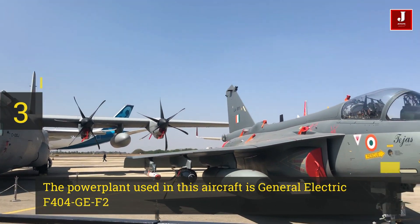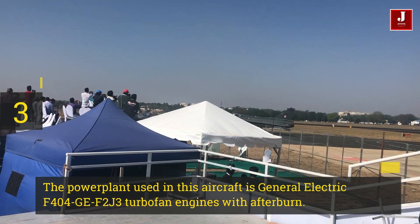Number 3. The powerplant used in this aircraft is General Electric turbofan engines with afterburner.